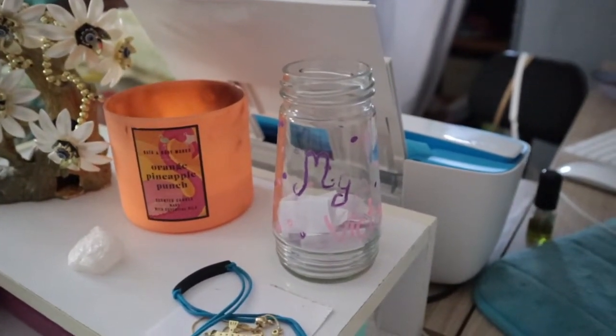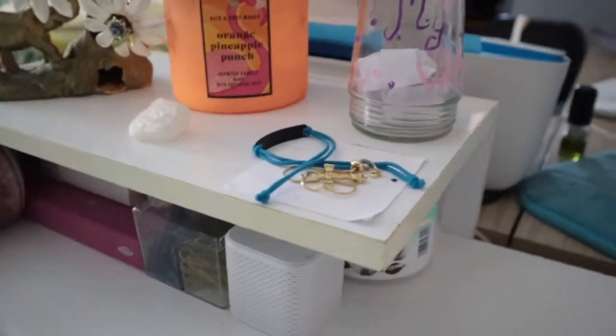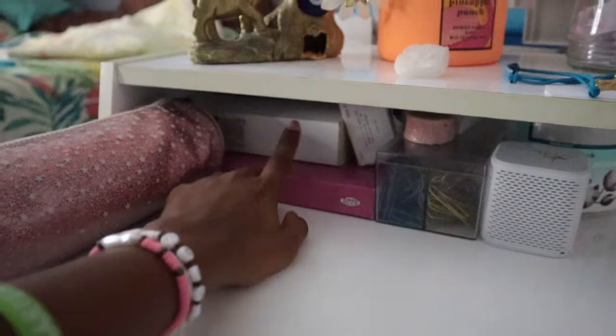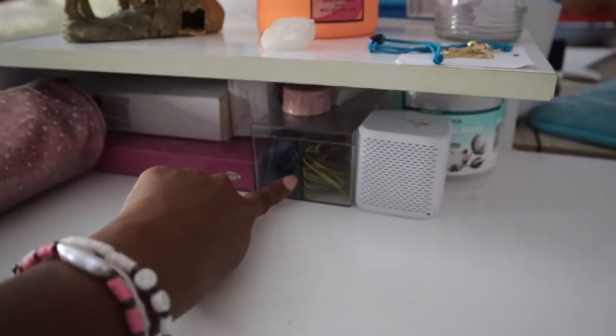I have my little victory jar that I created back in March — you put papers in there — and then some jewelry. At the bottom I have my bible, a pencil case, and some receipts. I have a pins organizer.